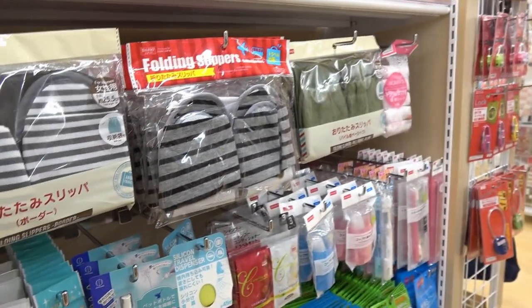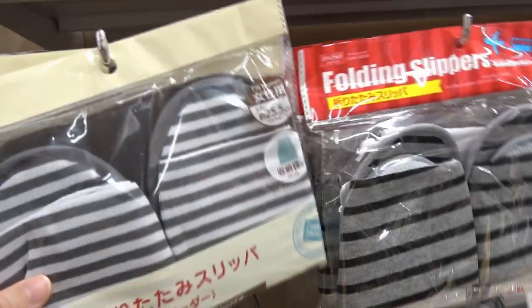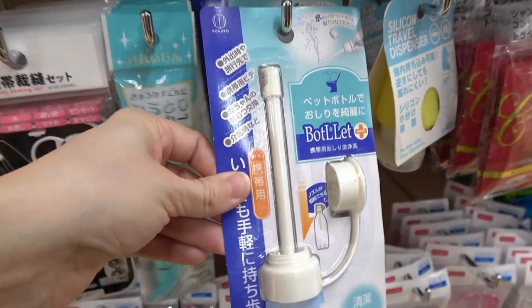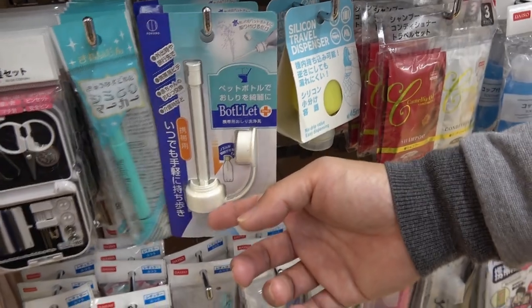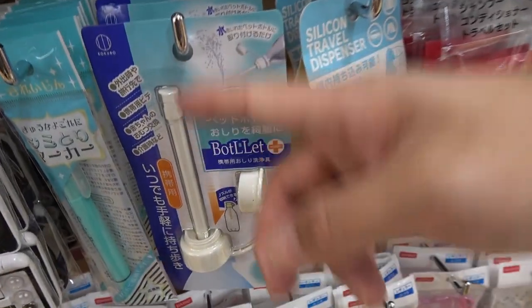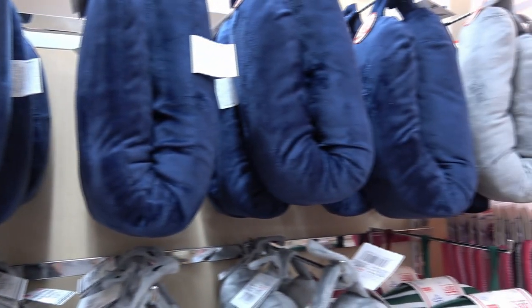Even if you have to travel, don't worry — this is all you need. You have slippers, a beauty case, a toothbrush and toothpaste. And what is this? You can put a pet bottle with water here and wash your toilet... well, your asshole. It's more like a shower — all things you need if you travel!